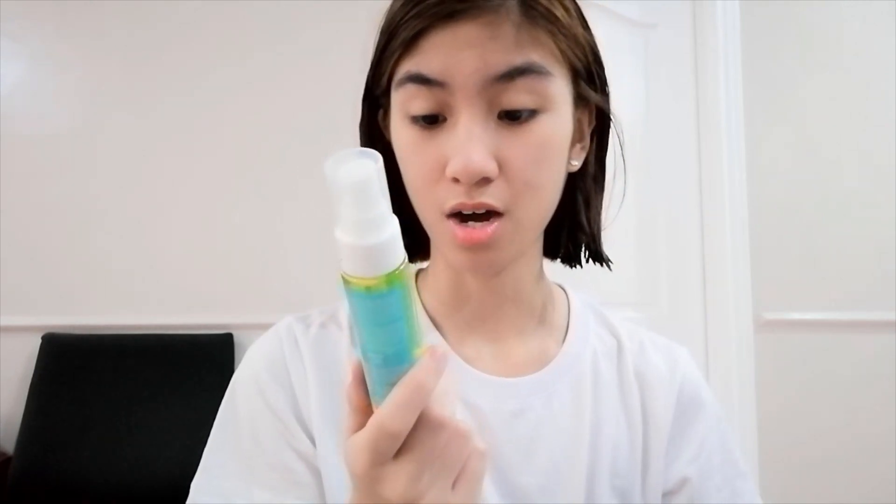Now let's get on with the makeup tutorial. First thing I put before makeup is always sunscreen. This is the Catch the Sun On The Go Hydrating UV Mist. I just shake it first before using it, then spray all over my face and also on my neck. We just let that dry for a bit.